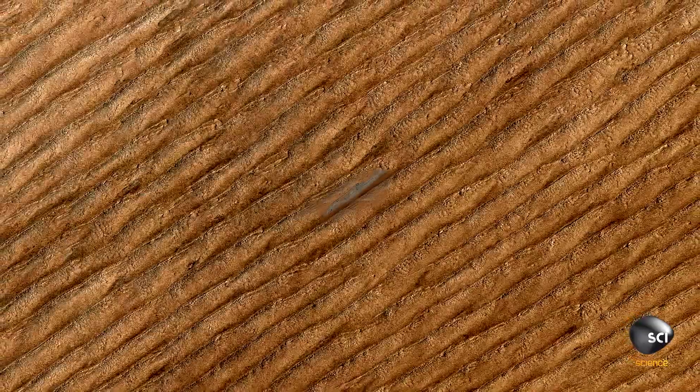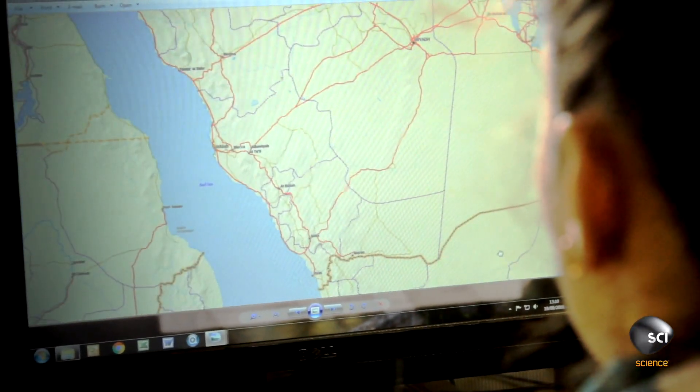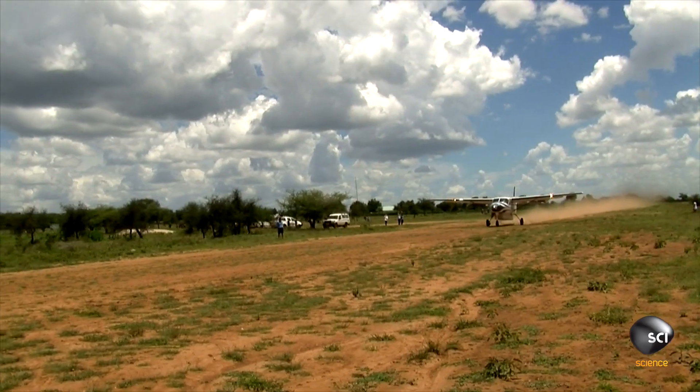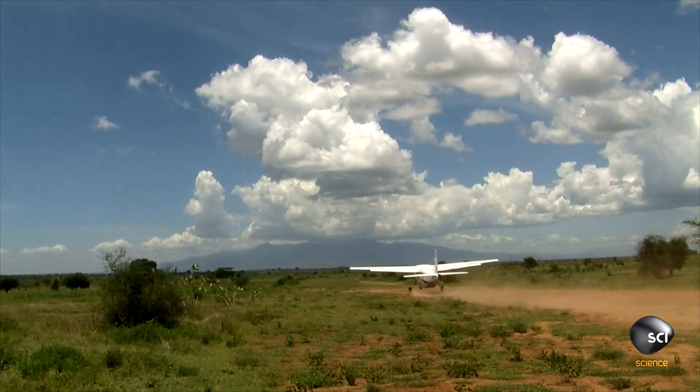An online mapping website does identify the facility as a border guard's airport. But something is not quite right. Border control airports usually are even closer to the border, and they're much smaller. This is big. There's definitely more to this airport than meets the eye.